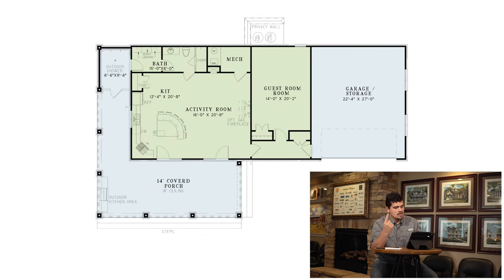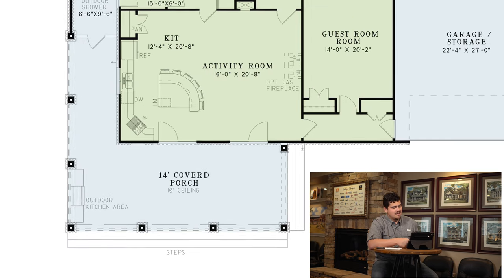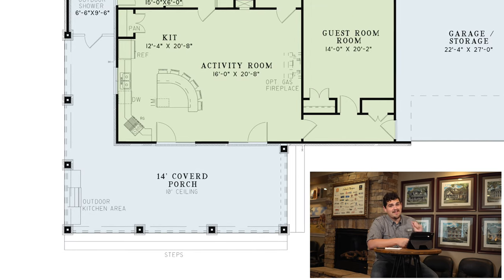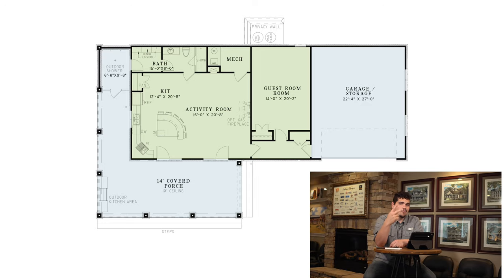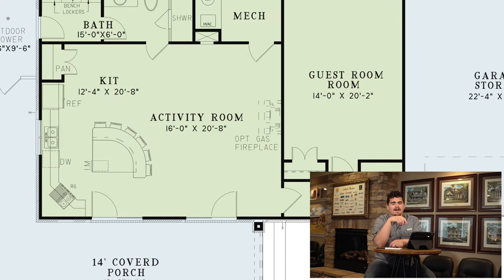Here are my top things with this home. Number one: the 14-foot covered porch and outdoor kitchen area. I will be seen there — that's where I'm going to be. I'm a chef, I try to be a chef, I look at myself as a chef, and that's where I'm going to be found. Try and pull me away from it.